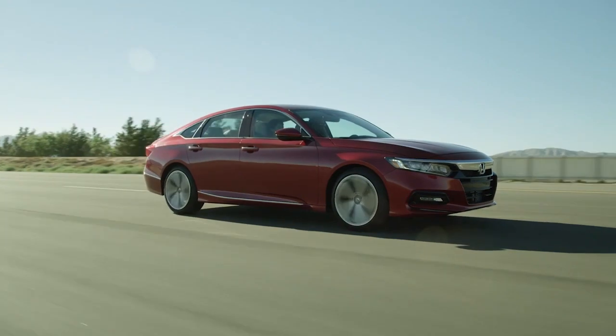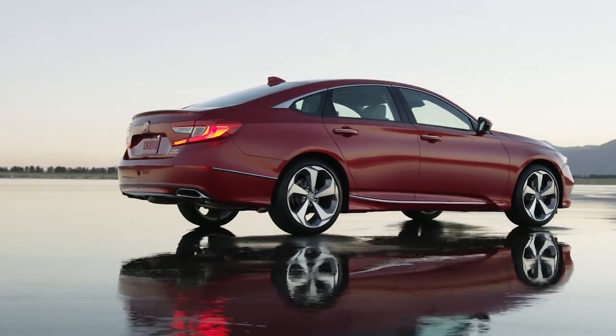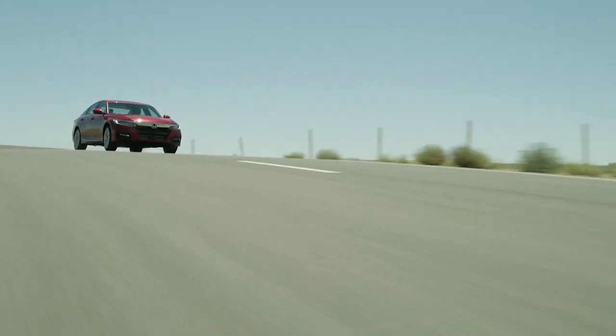The standard 17-inch alloy wheels on the LX provide a clean modern design that adds to the solid stance of the Accord. Stop by our dealership and get behind the wheel of the Honda Accord.